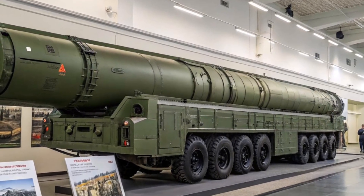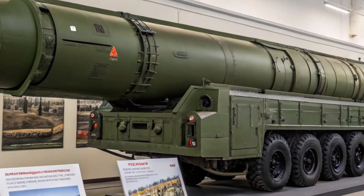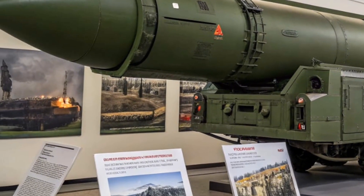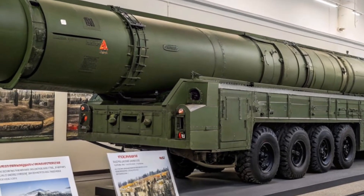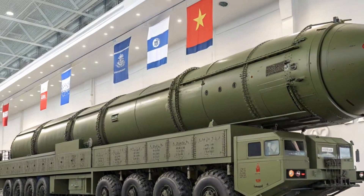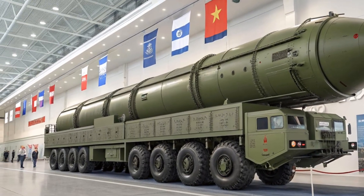The RS-24 Yars is not just a missile — it's a carefully crafted piece of military strategy. Its combination of mobility, range, and multiple warheads makes it one of the most effective deterrent weapons ever built. While we hope these weapons are never used, their very existence plays a vital role in maintaining global stability by discouraging any side from escalating to nuclear conflict.